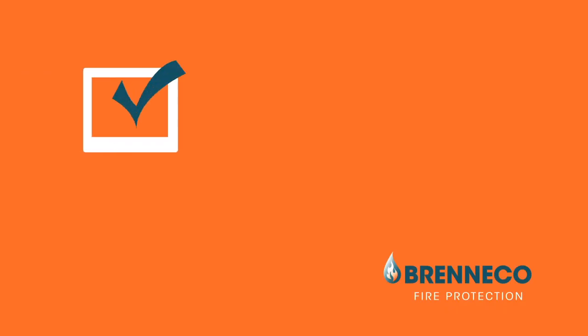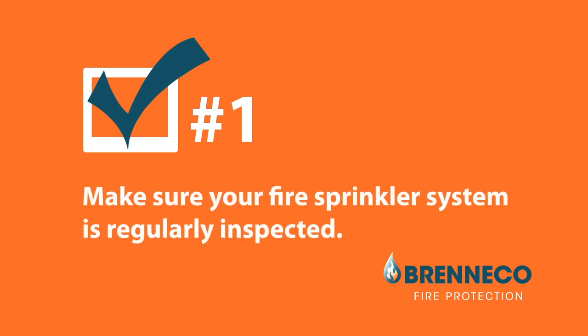Just like a smoke alarm with a dead battery, it's hard to know if your fire sprinkler system or fire suppression system is working without a look under the hood. Check number one on your fire inspection checklist: make sure your fire sprinkler system is regularly inspected.